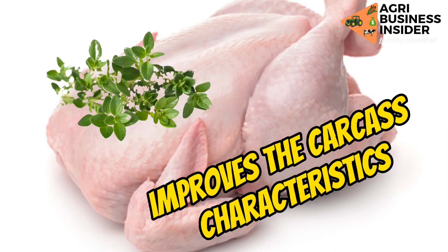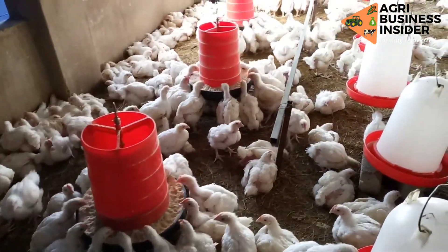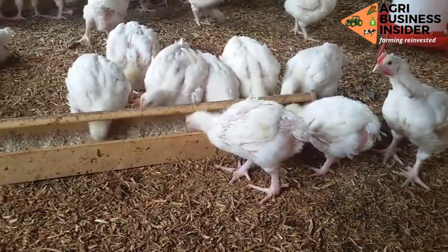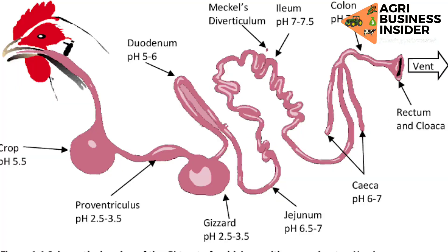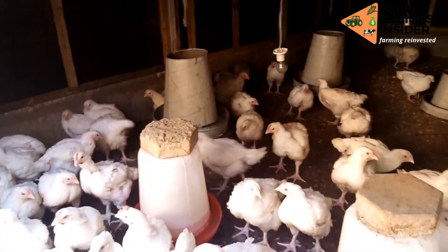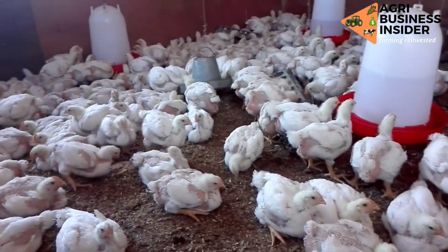Another benefit is that thyme improves the carcass characteristics of broiler meat. Broilers fed with thyme have been found to have good carcass characteristics, for example muscle freshness, the color of the muscles, and fat distribution. Broilers fed with thyme also show a noticeable improvement in the length of the small and large intestines and the cecum. This helps in nutrient digestion and absorption, leading to an increased feed conversion ratio and thereafter increased weight gain, which will increase profits.